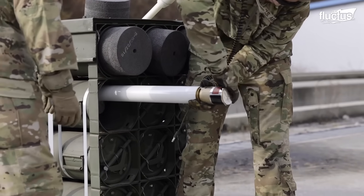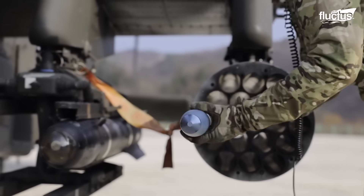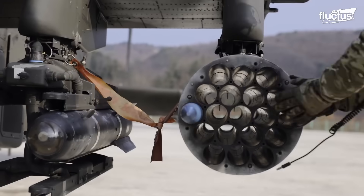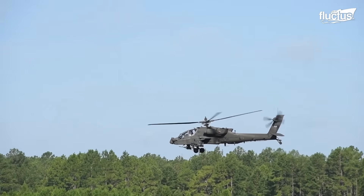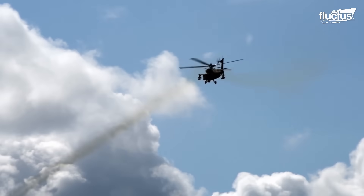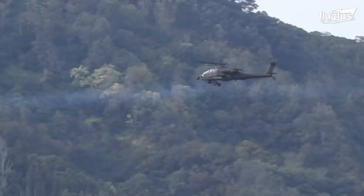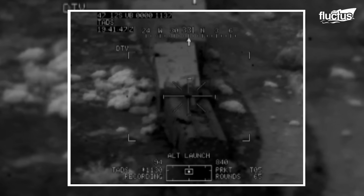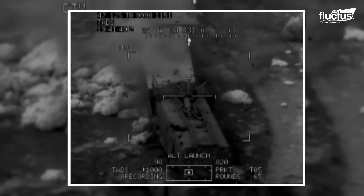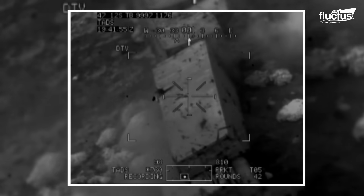Talon-guided missiles are fully compatible with Hydra-70 launchers, meaning they can be launched from an AH-64 without making structural modifications to the helicopter. The initial test platform was the AH-64D Apache Longbow helicopter, which launched 35 missiles and achieved 7 direct hits, resulting in Talon meeting or exceeding all Raytheon test objectives.